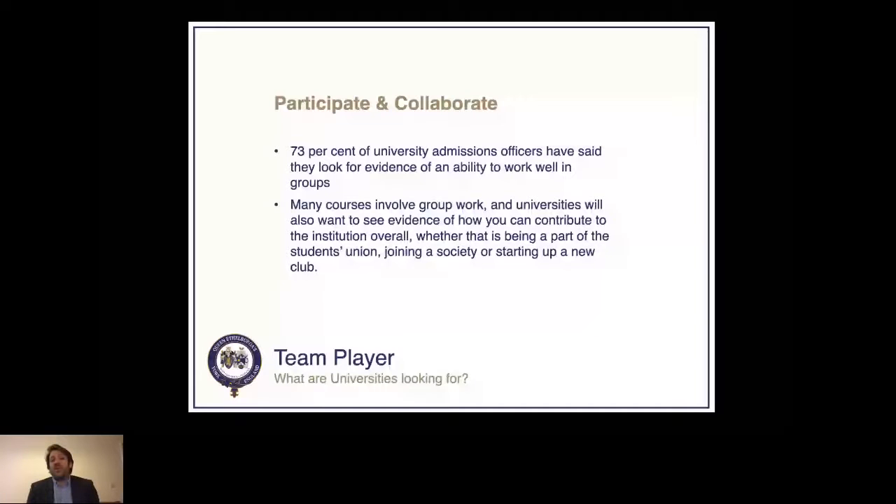Participate and collaborate — this is quite important. A significant number of university admissions officers say they look for the ability to work well in groups. Evidence of this could be a sports team, or being part of a group to help someone out or demonstrating how to work as a group. Universities are also looking for people who set up societies, think of new ideas for student unions, or take initiative in a team environment.